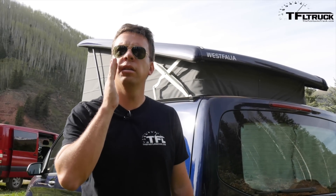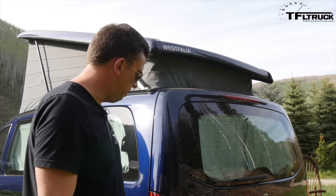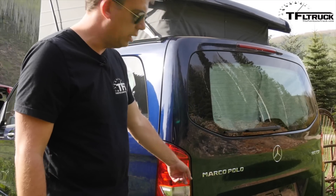Marco! Can you hear me? Marco! I didn't realize that the European name for this van was Marco Polo, but that's what it says right here.